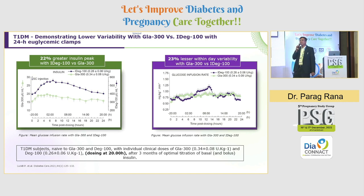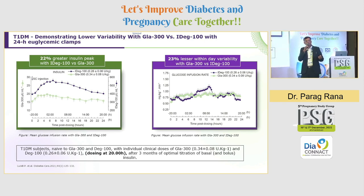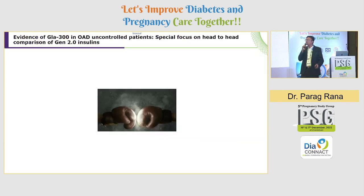In type 1 diabetes, studies demonstrating lower variability with Glargine U300 versus Insulin Degludec 100 using 24-hour euglycemic clamps clearly showed a 22% greater insulin peak with Degludec compared to Glargine U300, and a 23% lesser within-day variability with Glargine U300 compared to Degludec. So you do not want insulins to peak fast — in that way, 300 units per ml is the better insulin — and you do not want inter-day variability either.